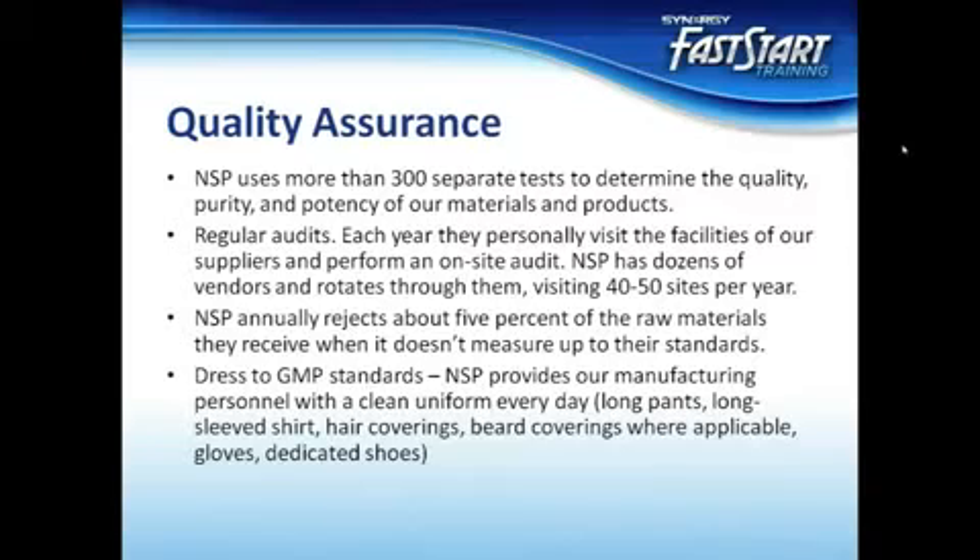Once Nature's Sunshine knows which ingredients they need for each product and the required specifications, they seek out vendors who meet their strict standards. Even though they work closely with the suppliers, Nature's Sunshine sometimes finds that a batch of raw materials doesn't measure up to their standards. When this happens, the materials are rejected and sent back at the supplier's cost. Nature's Sunshine annually rejects about 5% of the raw materials they receive. Working directly with their vendors helps increase the quality of the materials Nature's Sunshine receives, which in turn reduces the potential for back orders and enables us to provide the high quality products you need when you need them.